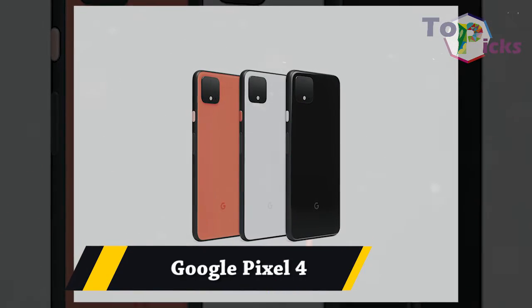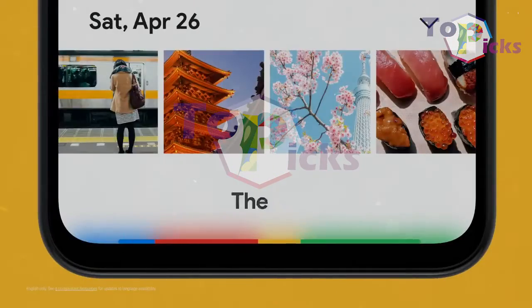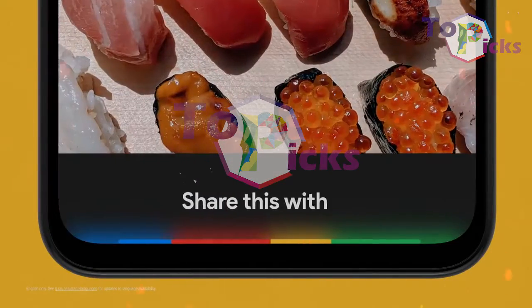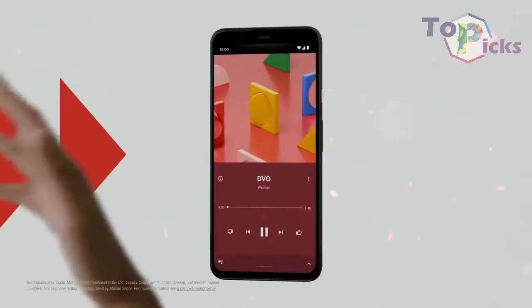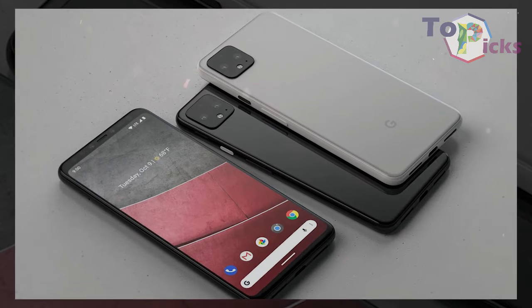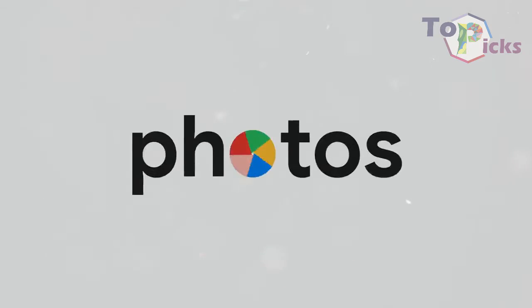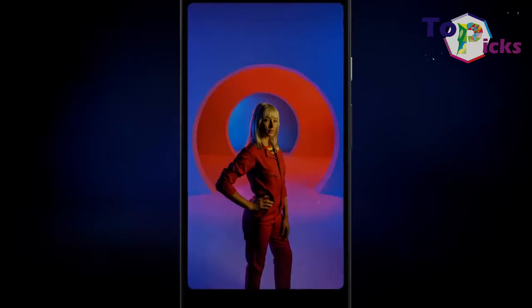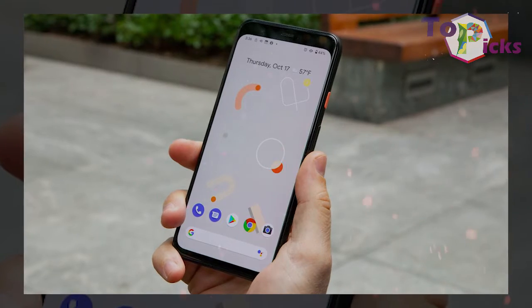Google Pixel 4. This Pixel 4 is a fantastic camera phone with almost a 5-minute long exposure astrophotography mode. This pricey phone has poor battery life but comes with a 12.2 megapixel main sensor, which is similar to the iPhone 11 Pro.